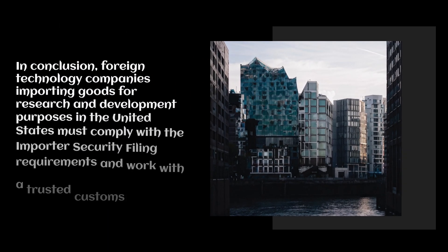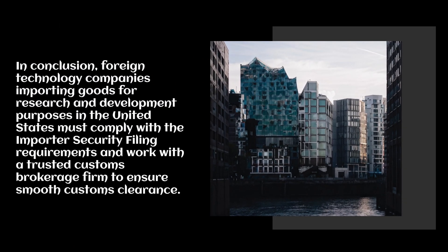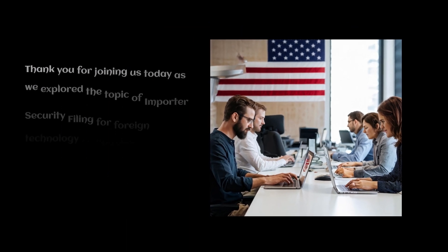In conclusion, foreign technology companies importing goods for research and development purposes in the United States must comply with the Importer Security Filing requirements and work with a trusted customs brokerage firm to ensure smooth customs clearance.